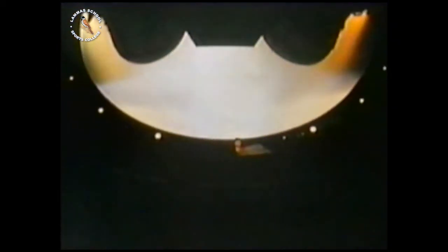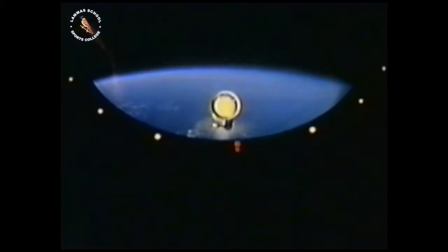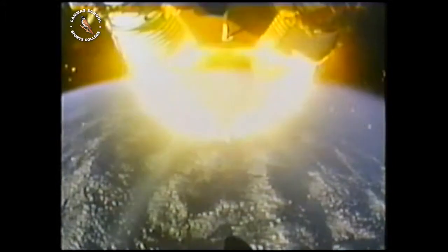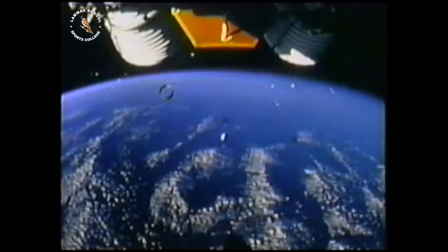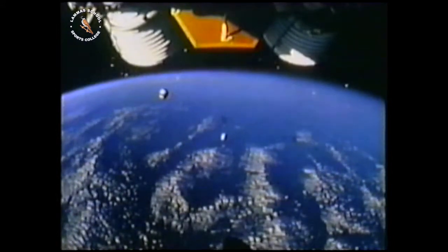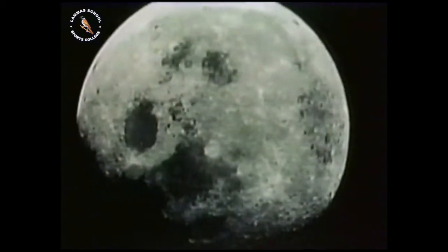Only the small forward part of the whole massive construction would reach the moon. Sections of the launch rocket were jettisoned in space after they'd done their work of lifting the spaceship off the Earth and on its way to the moon. America's Apollo 11 mission landed Neil Armstrong and Buzz Aldrin on the moon's surface on the 20th of July, 1969.